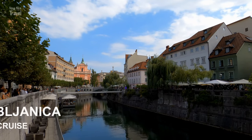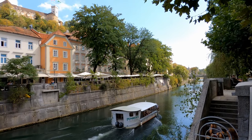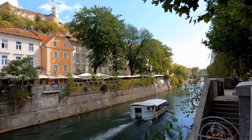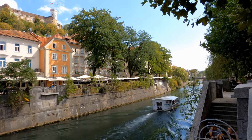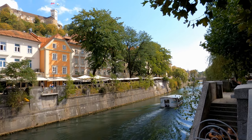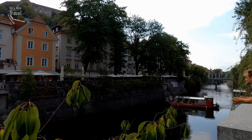Take a ride on one of the tourist boats, which will take you beneath impressive bridges, past the main sites of the center of the city and its green surroundings. The boat ride lasts 45 minutes.